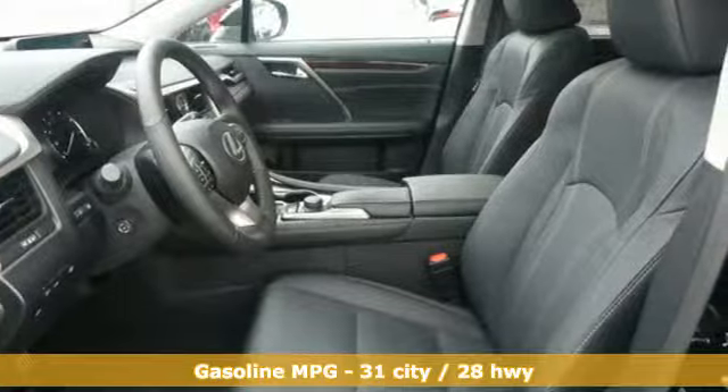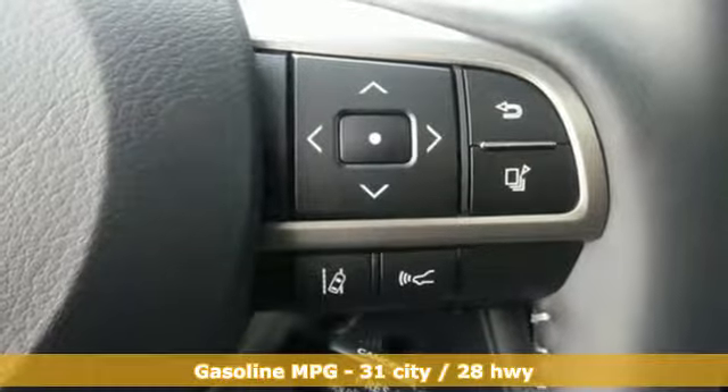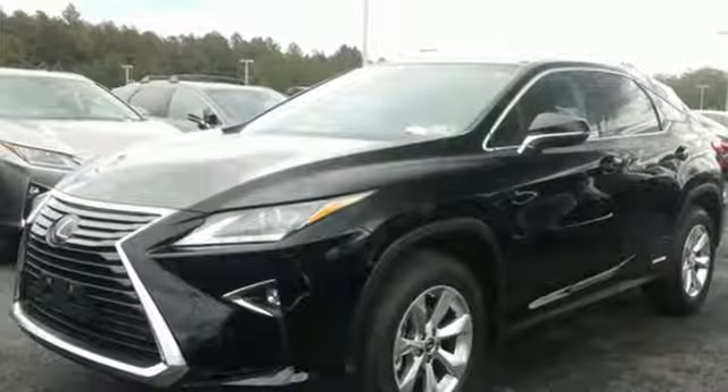Continuously variable automatic transmission. Gas pressurized shocks. Integrated navigation system with voice activation. Power heated mirrors. Front heated and ventilated bucket seats. Auto dimming rear view mirror. Streaming audio.